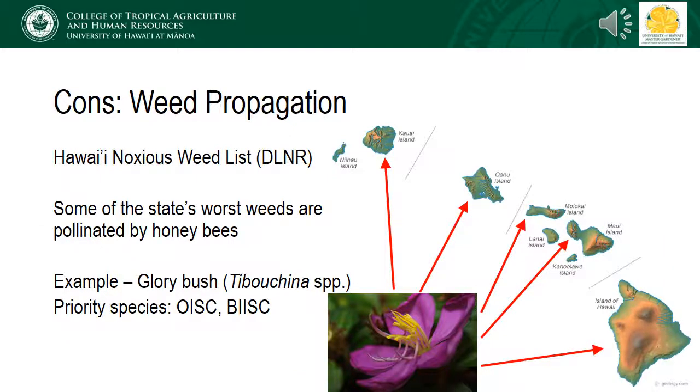Social bees are very efficient at exploiting resources. The whole reason we call them honeybees is because they gather nectar throughout the summer and store it as honey to get them through periods when plants aren't producing, like winter. But here in Hawaii, plant systems evolved in the absence of social pollinators, and now we have a bunch of introduced weeds — many from other parts of the world where they do have social pollinators, either honeybees or other species of Apis — that are attractive forage sources for honeybees. In fact, some of the state's worst weeds are propagated by honeybees.